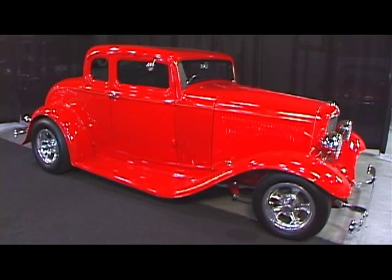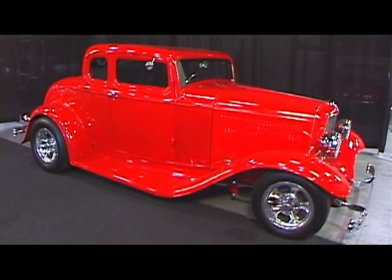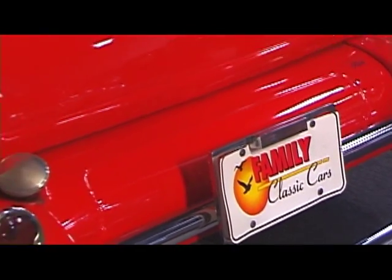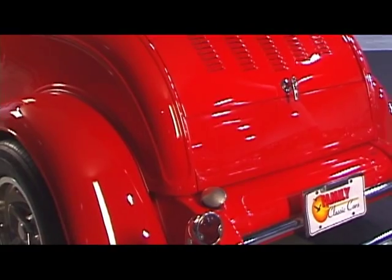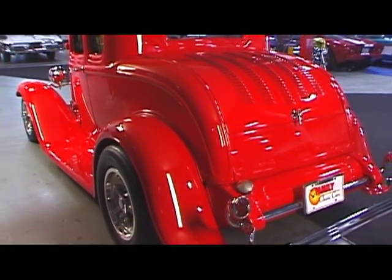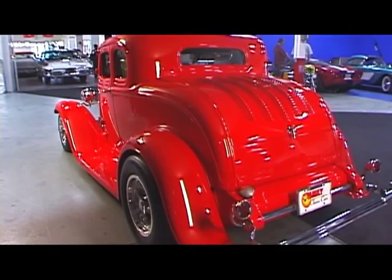It has a TCI frame with a four-link and 9-inch rear end, four-wheel disc brakes, Chevy 3-speed automatic transmission bolted to a 350 cubic inch Chevy motor with two four-barrel carburetors. It also has vintage air conditioning and a tilt steering wheel.